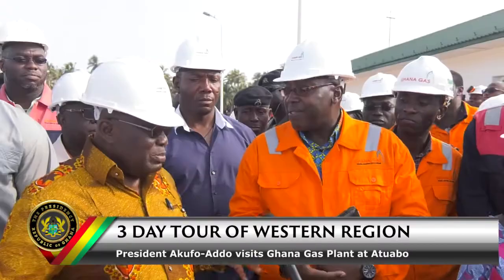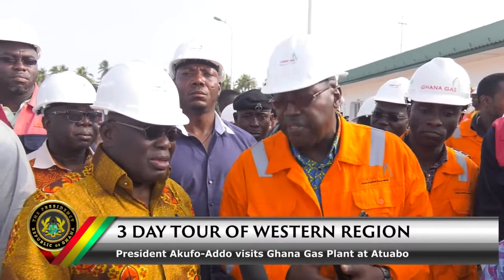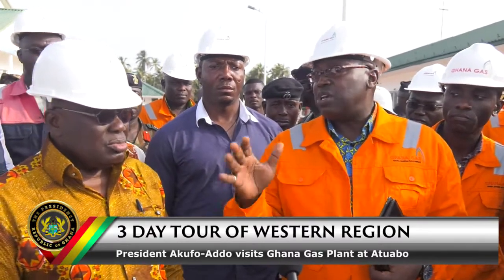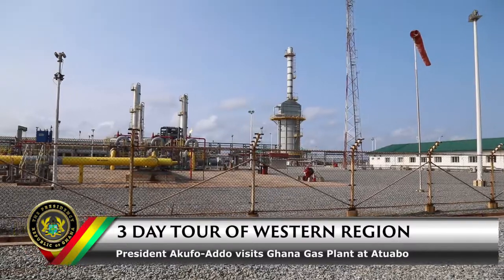So what is the overall capacity of this plant? This plant can handle 150 million standard cubic feet of gas, which translates into about 900 megawatts of power. Currently we are doing about 600 megawatts of that, so with TEN coming through we will just about hit its capacity.